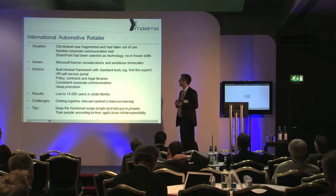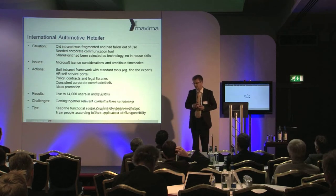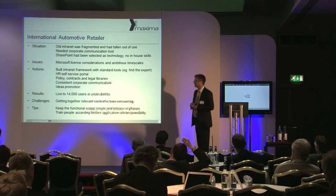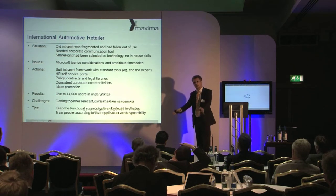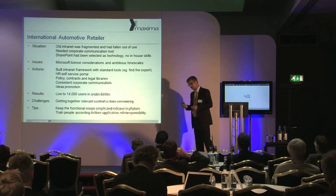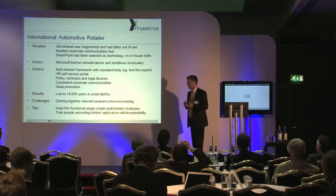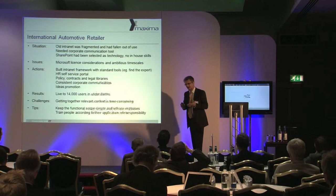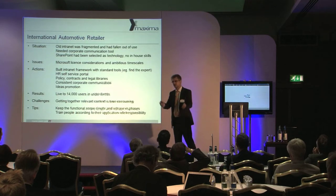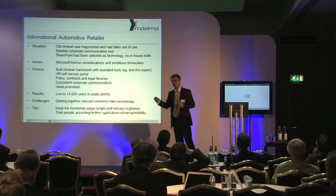The automotive retailer had an old intranet. Their organization has a lot of dealership brands, leading to fragmentation of information held in different forms across different websites. They wanted to bring this together — mainly to push information down so everyone had a consistent view, but also to push information up. For example, an ideas forum. One idea that came up was: if the little paper floor mats used in cars during servicing are clean, they could be reused.